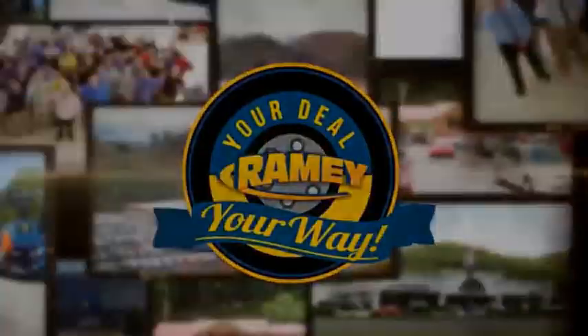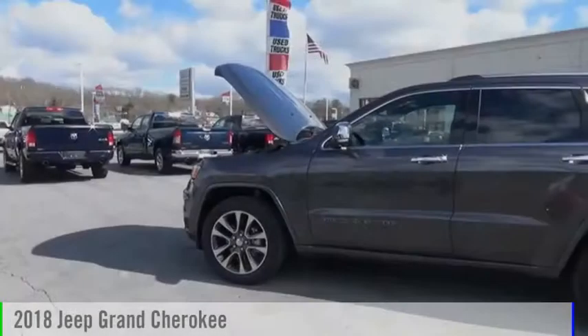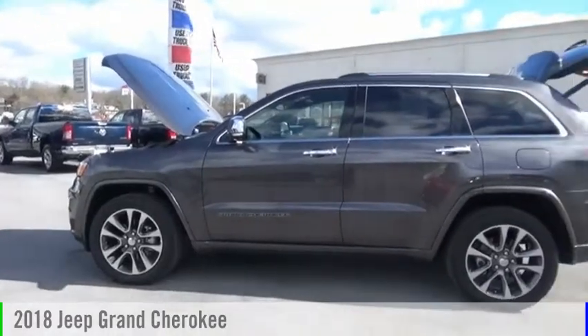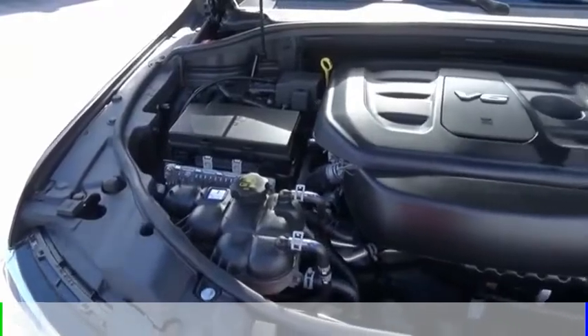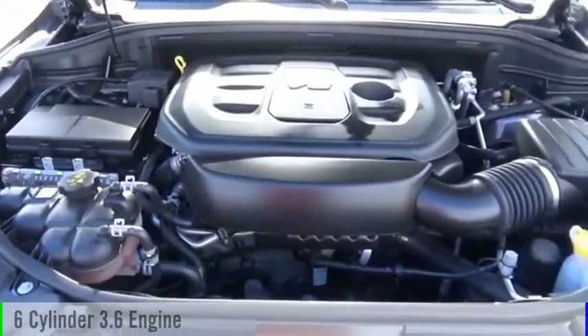Amy, it's your deal, your way. You are going to love the 2018 Grand Cherokee. This vehicle is powered by a four-wheel drive, six-cylinder, 3.6 liter engine.